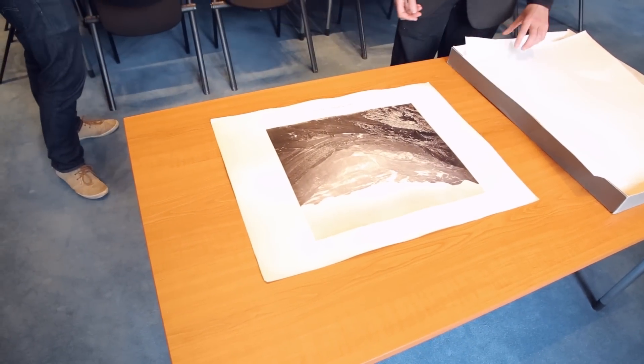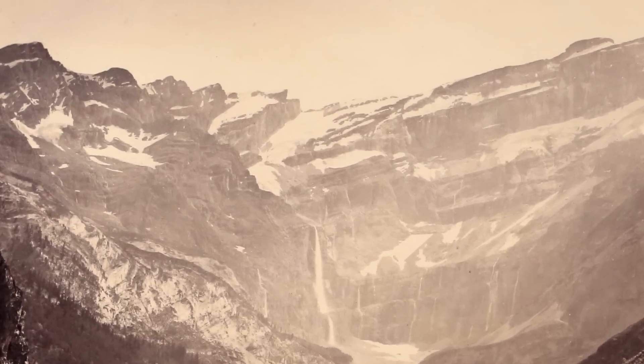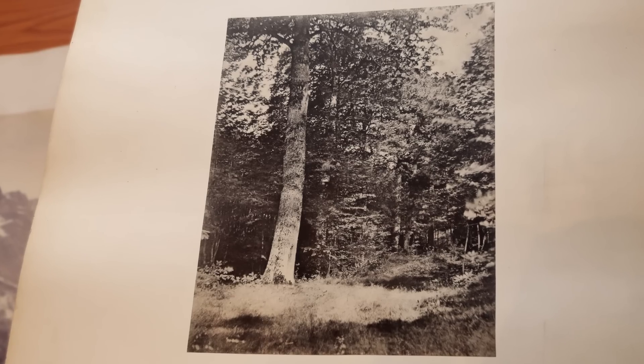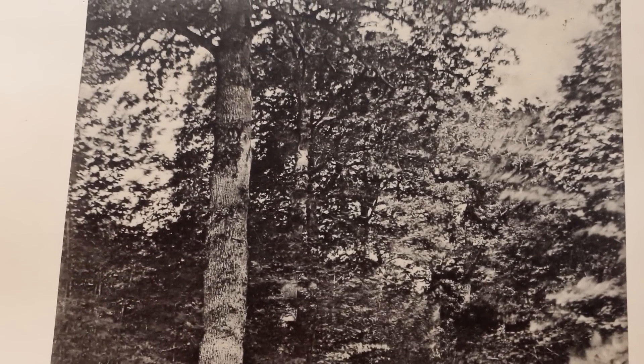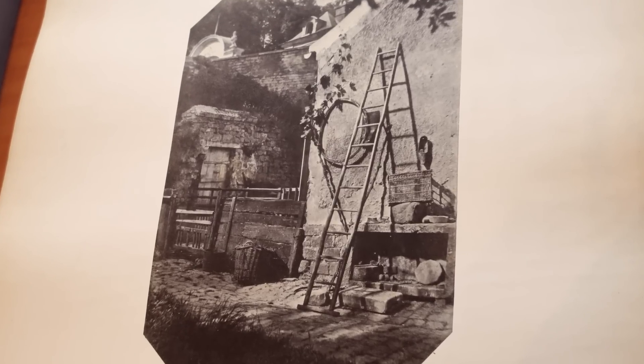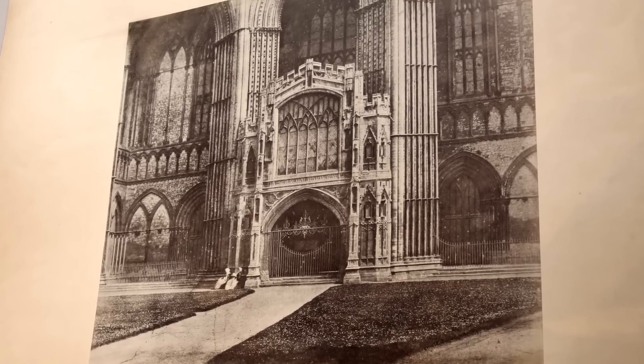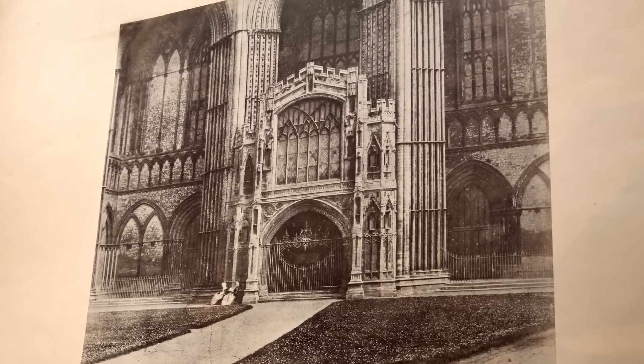That's extraordinary — it could have been taken yesterday with a nice Instagram filter on it. They're beautiful things. These are landscapes from the Pyrenees. Here we have a landscape showing some dappled sunlight in a woodland scene. You can see this is from Monsieur Reignot to Sir John Herschel — it's a print of an image Reignot took and sent to Herschel as a gift. This collection belonged to Sir John Herschel. These photos range in price from around £10,000 to the most expensive print in this box, valued at half a million pounds.